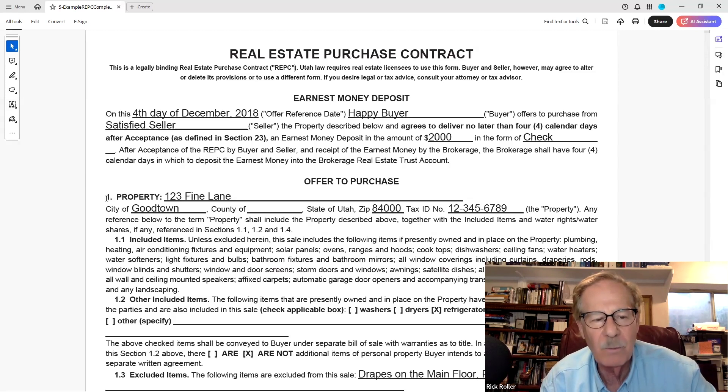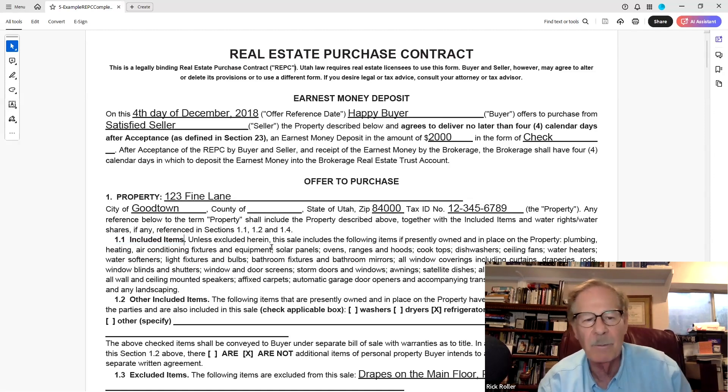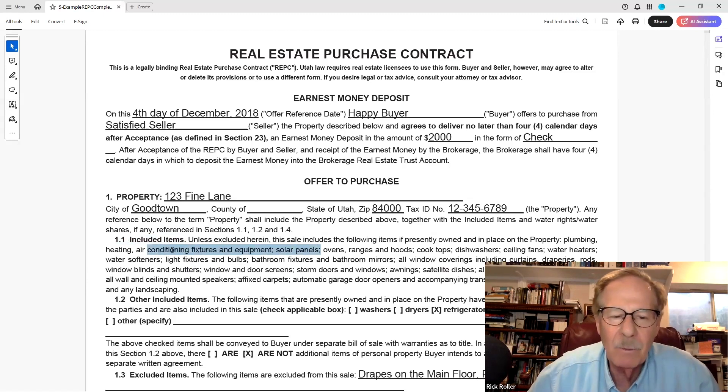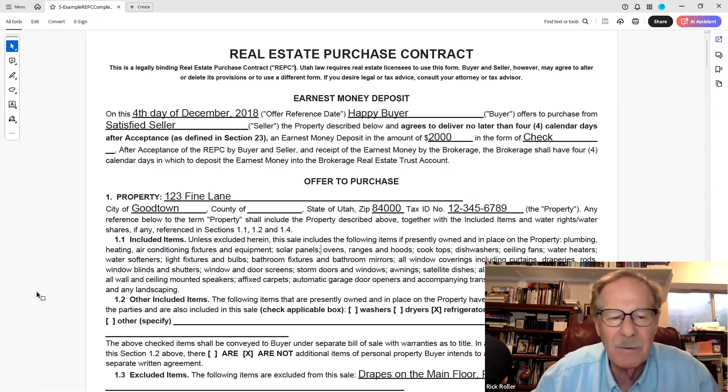This is section one, and then you drop down to section 1.1 — Included Items. If there's any question about what is included in the sale, here's where you look. The first line under there says air conditioning fixtures, equipment, and solar panels. So if somebody asks whether solar panels are included — yes, it's right there, printed in the contract. That doesn't change.